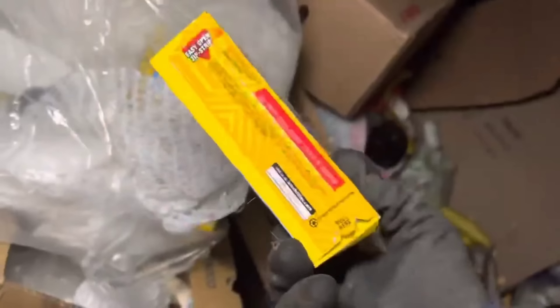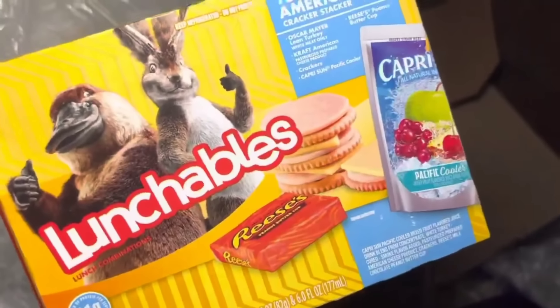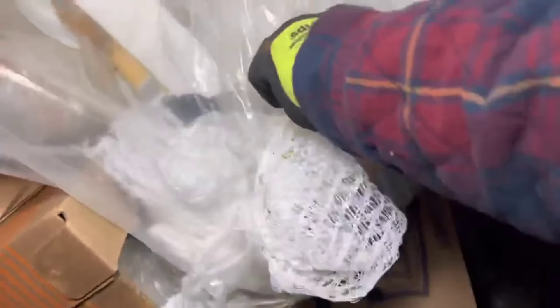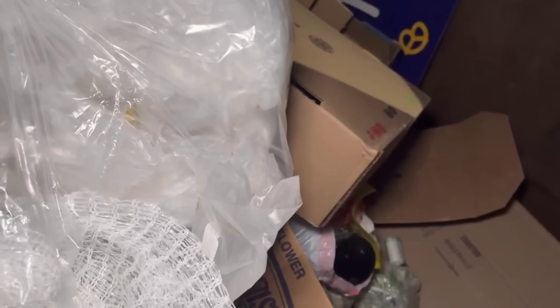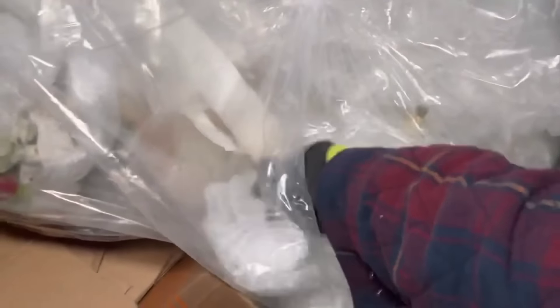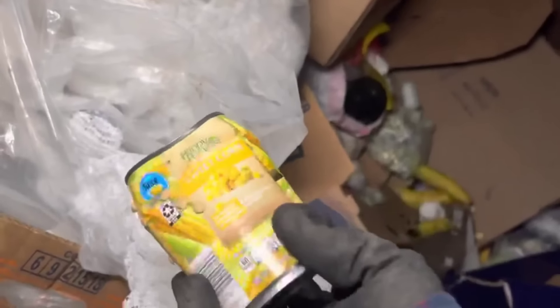Whole Lunchable, not even opened! As you can see we got some Reese's in there. Oh, that Capri Sun sounds so delicious right now, I'm going to have to pop that open. Oh yeah! Are there more of those in there? Can of corn — I'll be fine.